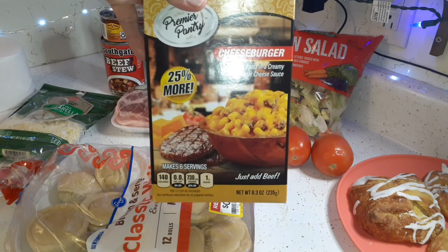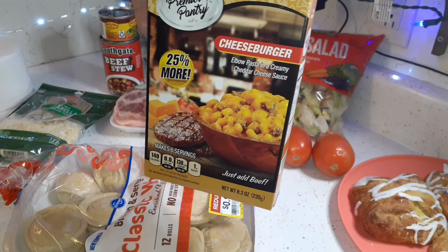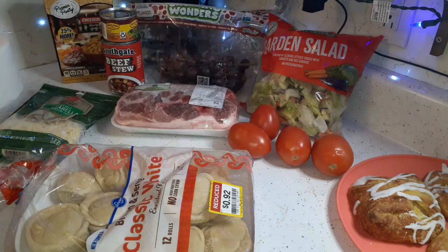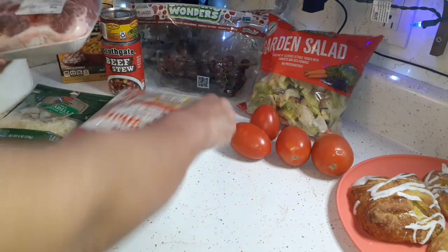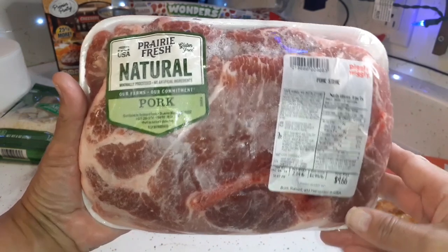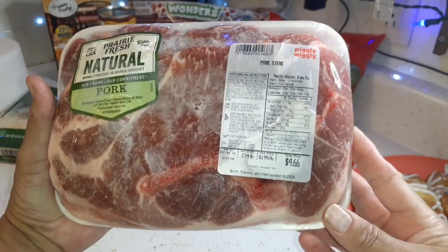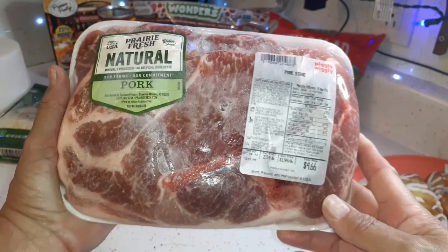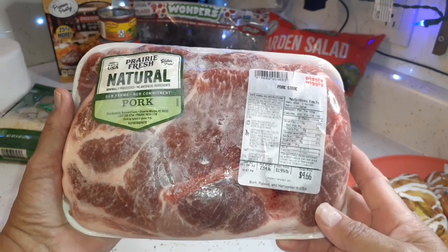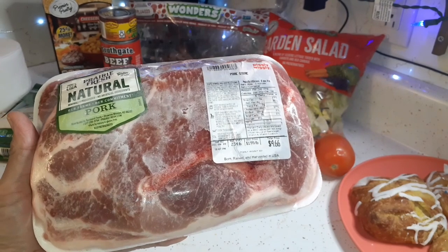We got a box of cheeseburger macaroni — kind of like a Hamburger Helper. And of course every week they gift us toilet paper. Now the big thing this week — look at these pork steaks, there are two of them and they are huge. It was a choice between these, some already-made chicken breast patties, or bacon and eggs.